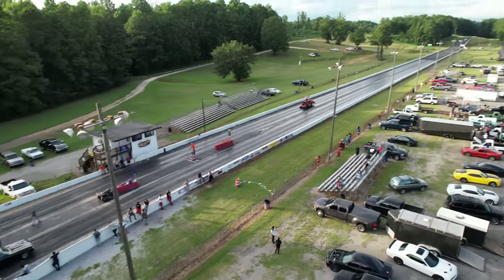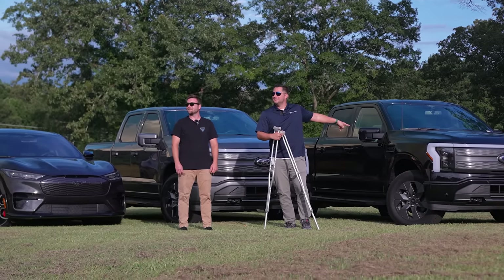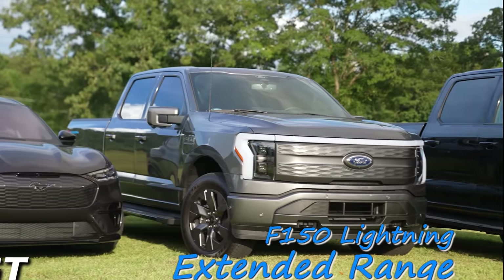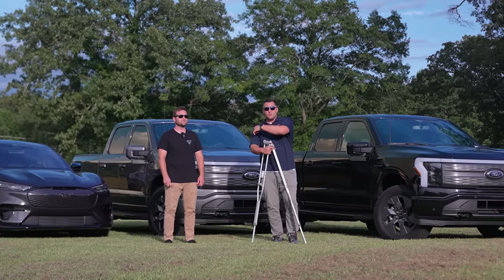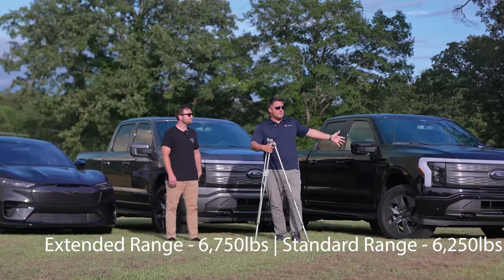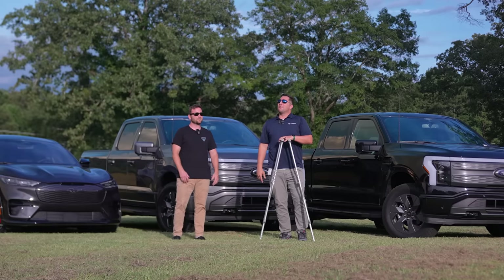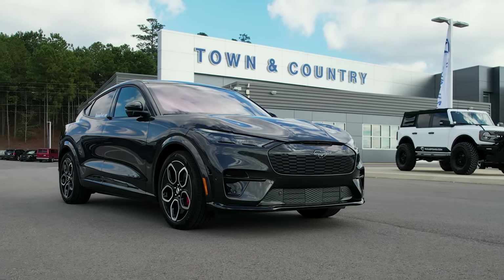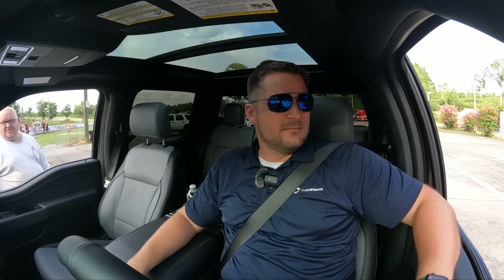We are at Holiday Beach Raceway here in Woodstock, Alabama and we're going to see which one of these is the fastest. We've got a standard range F-150 Lightning, an extended range F-150 Lightning, and the Mach-E GT. The extended range has about 100 more horsepower but I think it actually weighs a little more too. This one is our dealer demo unit — full disclosure, yes we're taking something that will eventually be sold to someone. And then we have my personal F-150 Lightning and a dealer demo Mach-E GT.